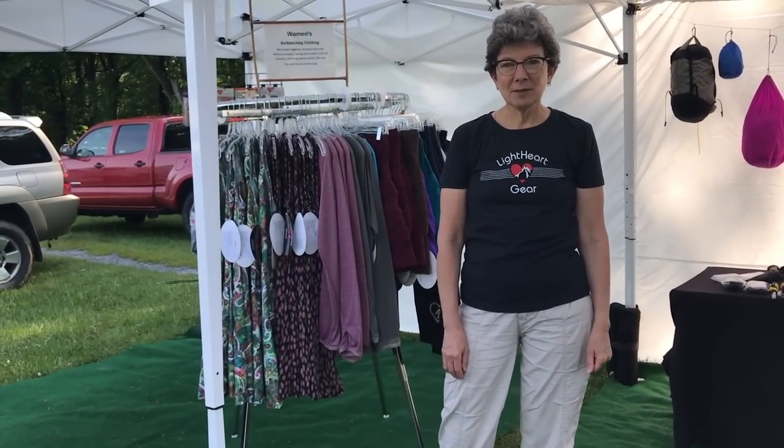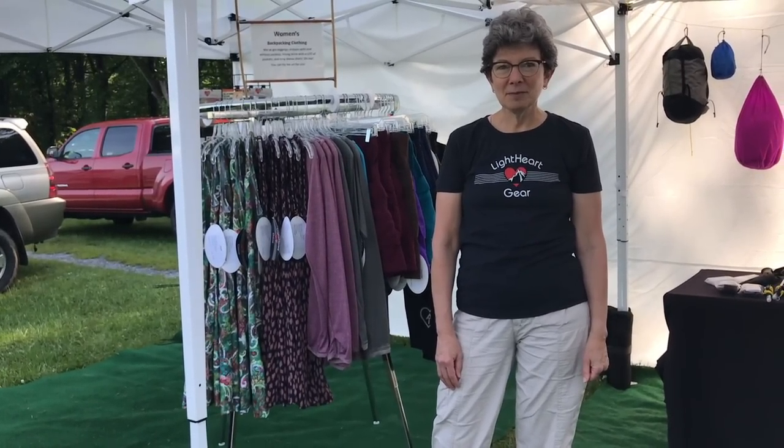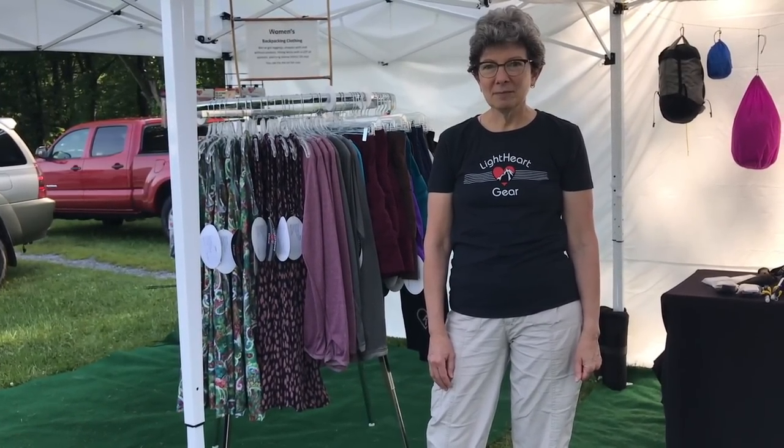Welcome back everyone to Trail Days 2018. It's day number three, Sunday morning. We're at Lightheart Gear's setup here and I have Heartfire with me. Heartfire is going to walk us through what's exciting right now and what they've got going on over at Lightheart Gear.